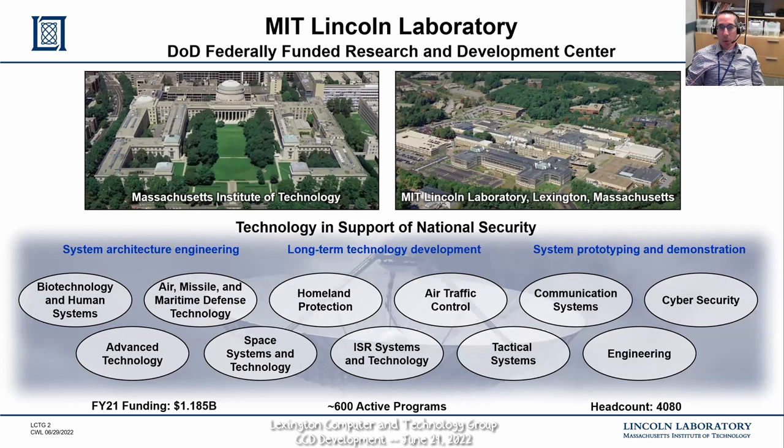One slide on what Lincoln is. Before I joined the lab, Lincoln kept a very low profile. There are 4,000 people employed here, most at the Lexington campus with some field offices employing fewer than 200 collectively. We are a federally funded research and development center. Our closest analogs would be Sandia or Jet Propulsion Laboratory, but those are DOE and NASA respectively. We're an Air Force FFRDC, managed by MIT, and some of our closest collaborations are with scientists and engineers on the MIT campus.